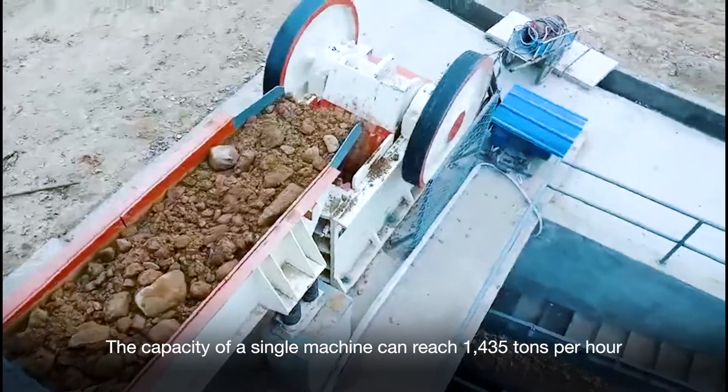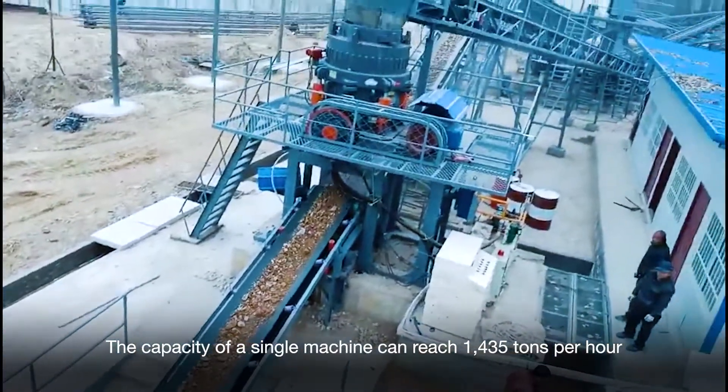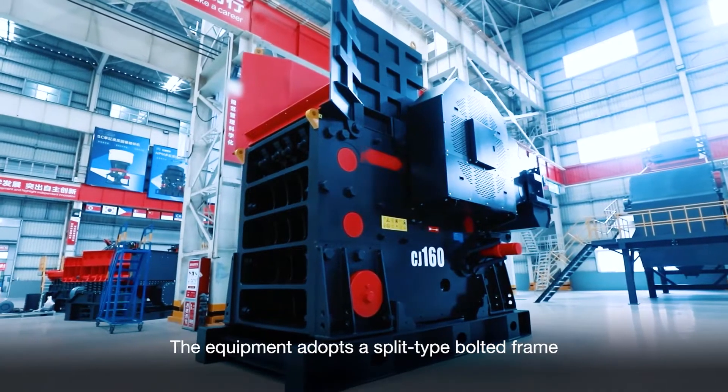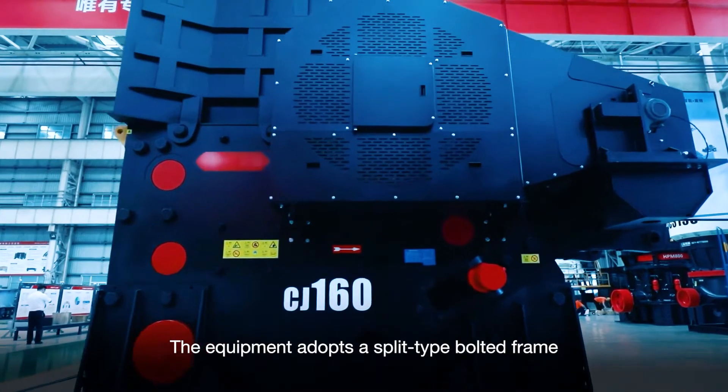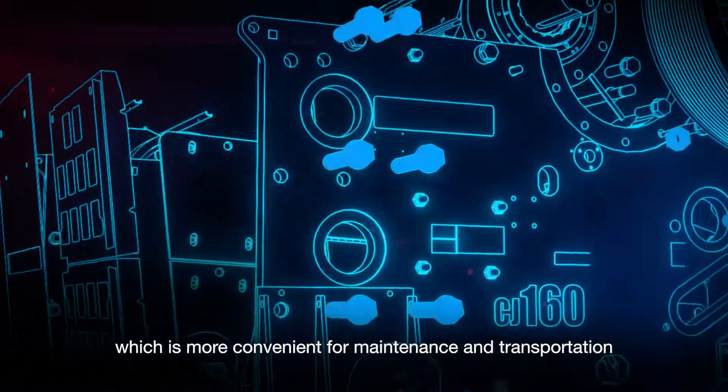The capacity of a single machine can reach 1435 tons per hour. The equipment adopts a 3-type bolted frame, which is more convenient for maintenance and transportation.